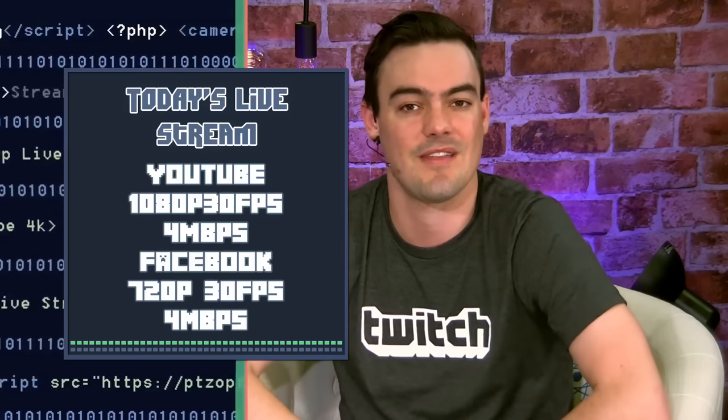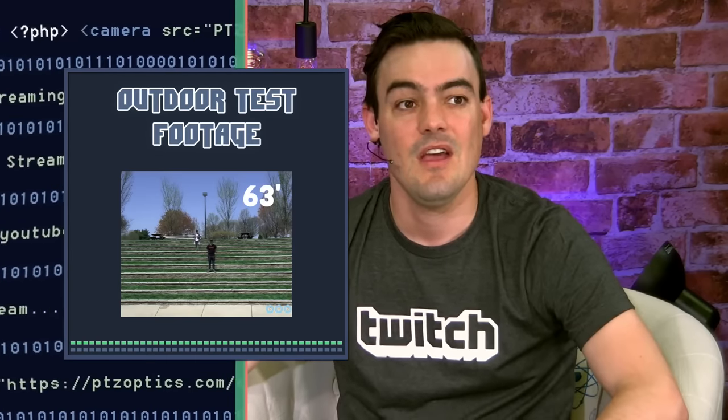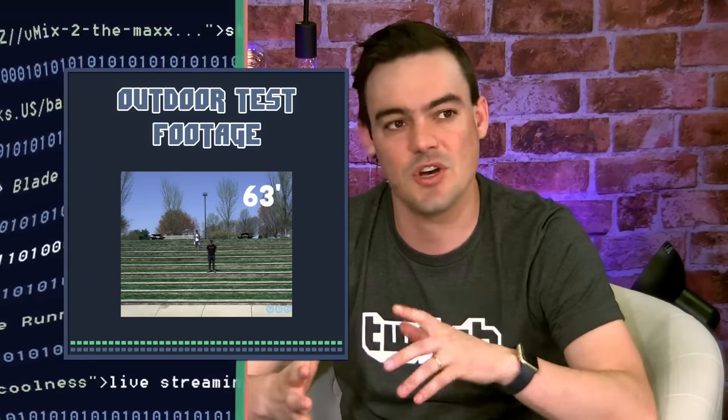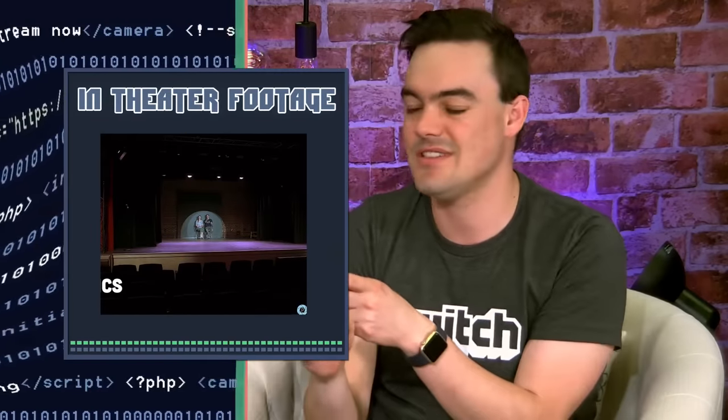Give me about an hour after the show and we'll get that up there. We have outdoor test footage as well — we showed you the indoor test footage today. We've got a lot more to show you, including outdoor footage and of course all the great stuff in the theater. Over to my co-host, Tess.